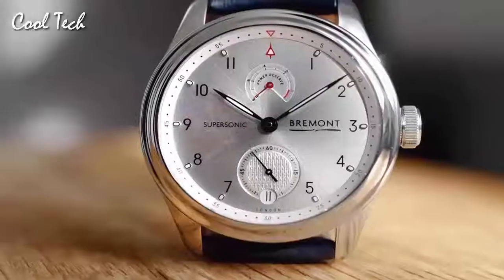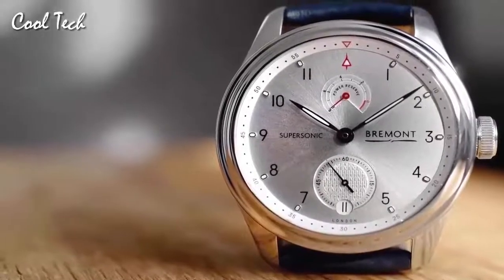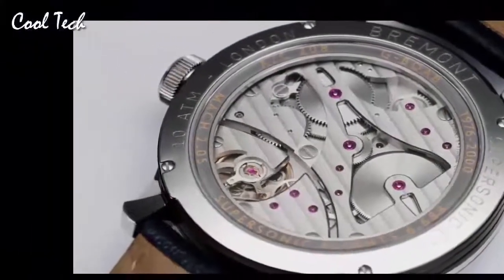Band color: crocodile Cannoli leather strap. Dial color: sun-ray silver, white metal. Bezel material: stainless steel. Calendar: date. Water resistance depth: 100 m.